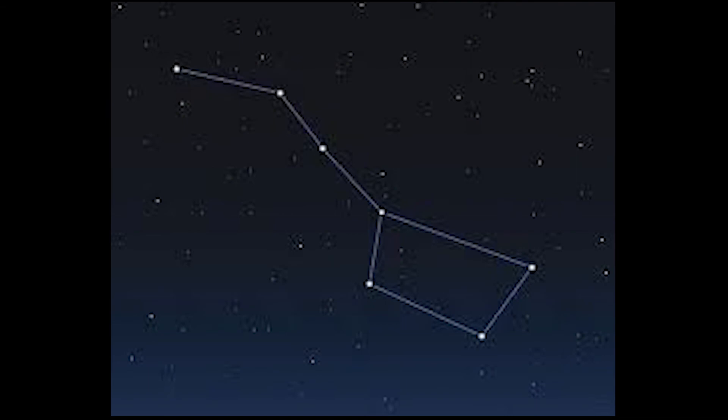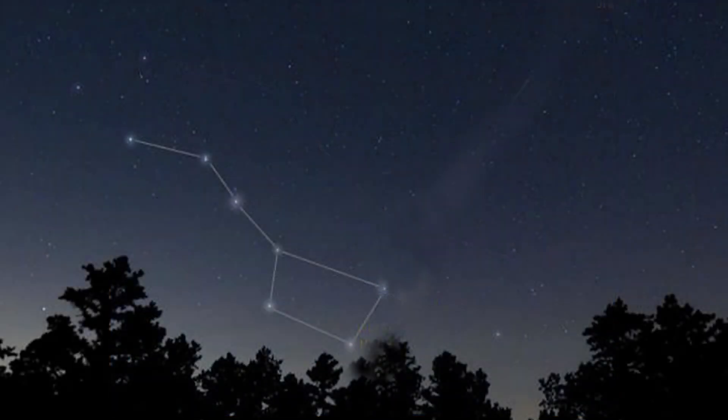Each star of the Big Dipper has a name and a distance from Earth measured in light years. As you look at the Big Dipper, it doesn't look all that far away, nor do the stars that make up the Big Dipper seem very far apart. Here are the relative distances from Earth to each of the stars in the Big Dipper.